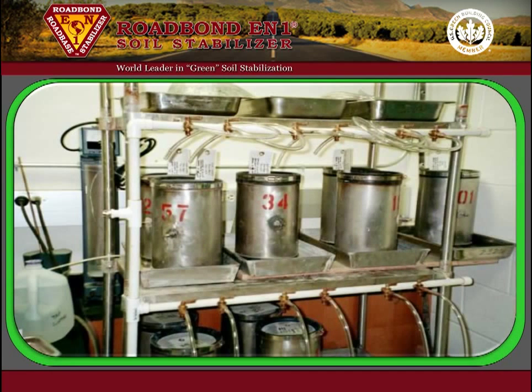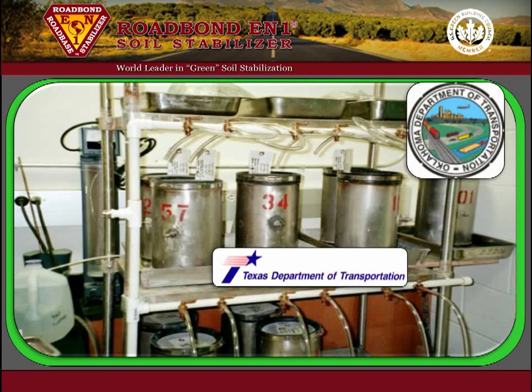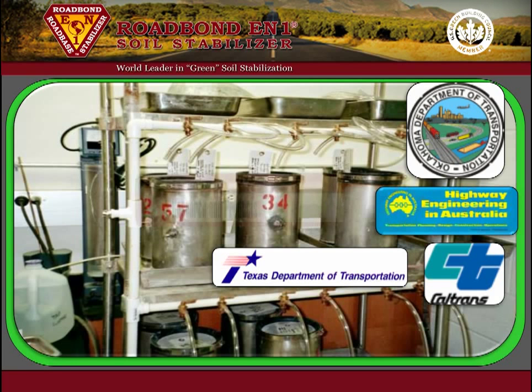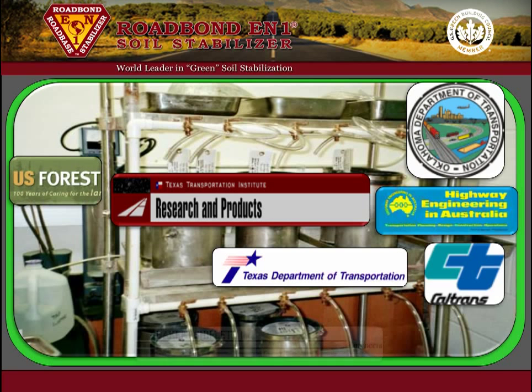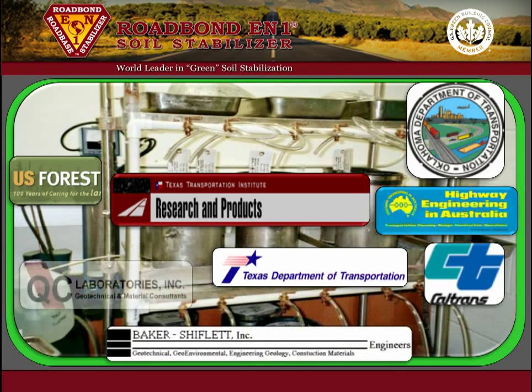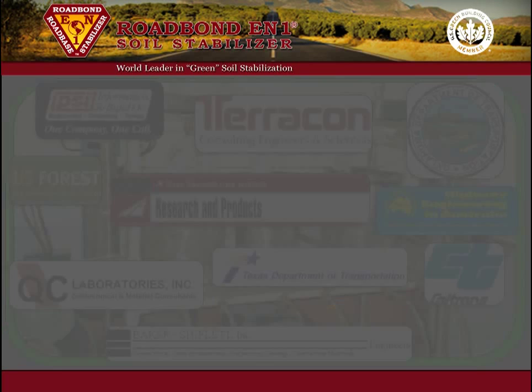Testing entities that have evaluated Roadbond EN1 include the Texas DOT, the Oklahoma DOT, Caltrans, the Department of Transport South Australia, the Texas Transportation Institute, and the U.S. Forest Service. Many private geotechnical and construction materials testing labs have also tested Roadbond EN1.